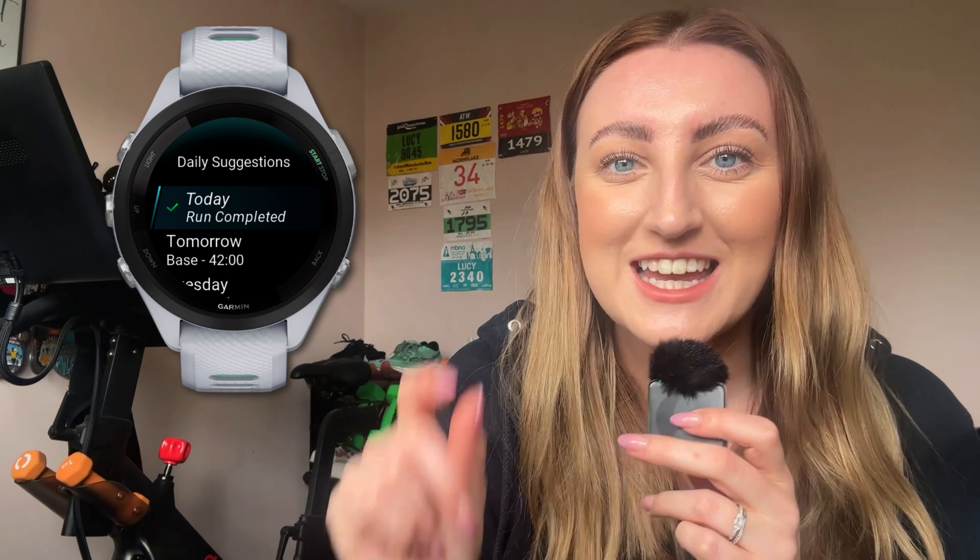I've got the Garmin 265S and I'm using it with the daily suggestions that come on the back of the race widget, to see if my watch can train me to a 10k PB. I'm following exactly what the watch says, although if it gives me a recovery day I'm using my common sense whether I need to take it as a rest day. But apart from that, that's the experiment — that's the challenge.